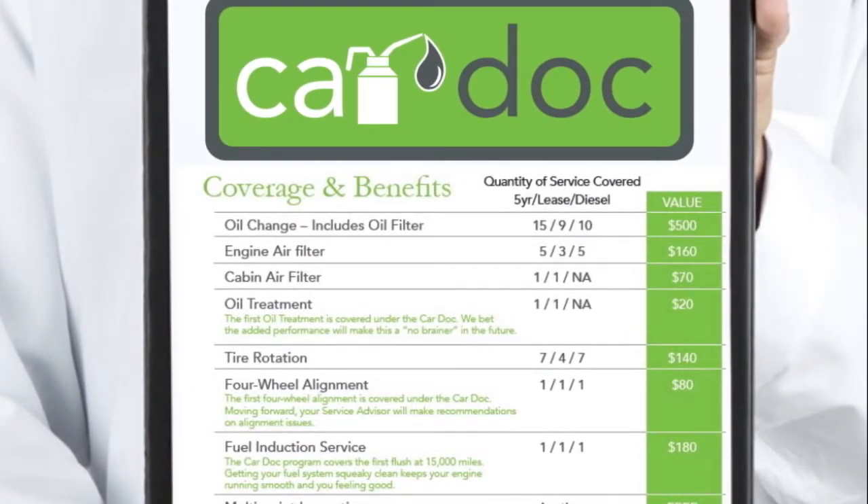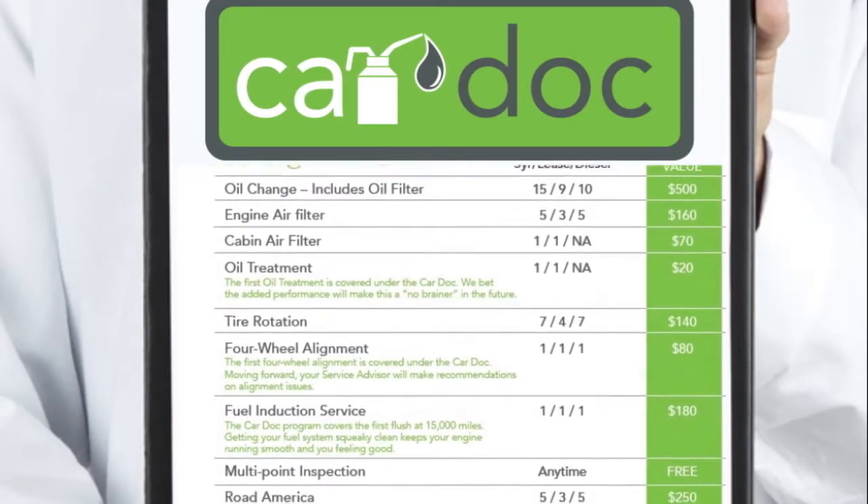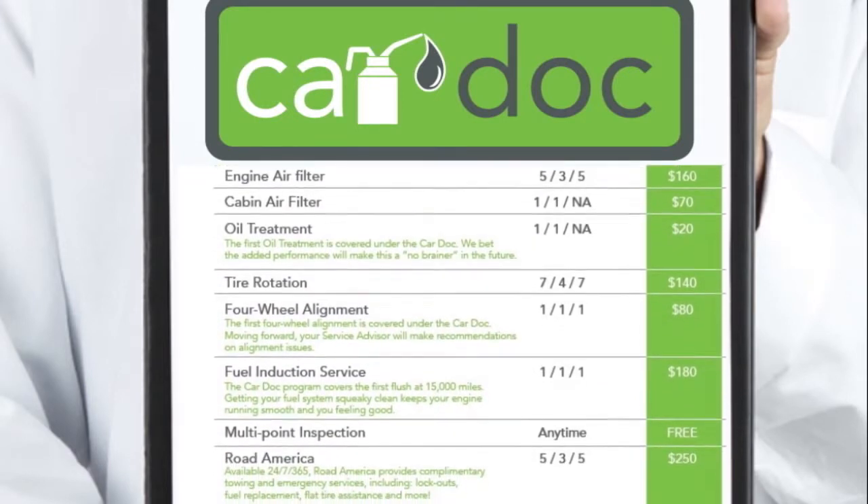Oil and filter changes, engine air filter replacement, cabin air filter replacement, oil treatments, tire rotations, four-wheel alignments, fuel induction service, and multi-point inspections.